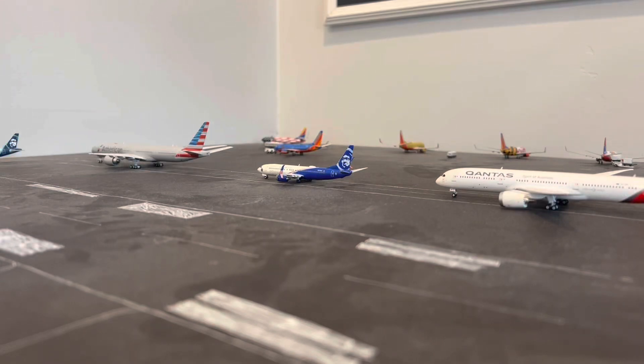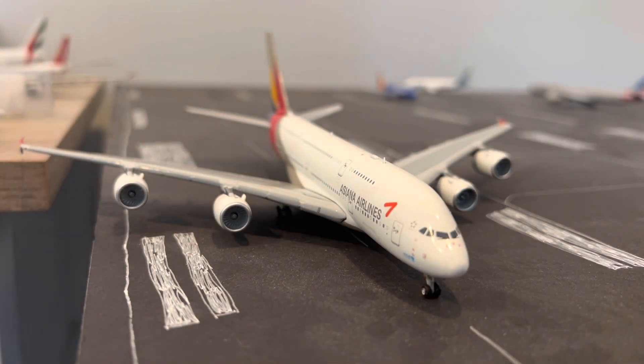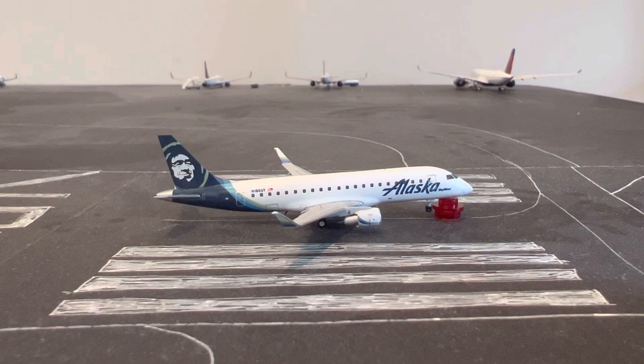Welcome back to another video. Today I'm doing an airport update on Los Angeles International Airport. Starting off with an arrival, we have this Asiana Airlines Airbus A380-800. This one actually came about three days ago, so it is one of my newest models. I do have two new models in this airport update, which I'll announce as we go along. This one just came in from Seoul, South Korea.